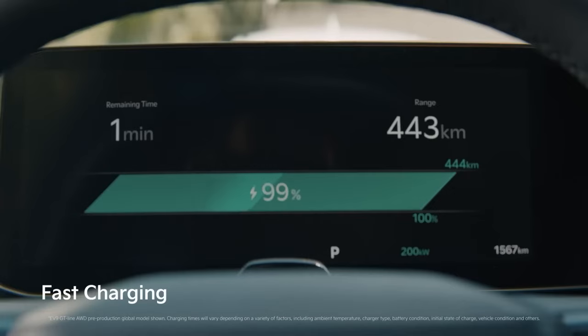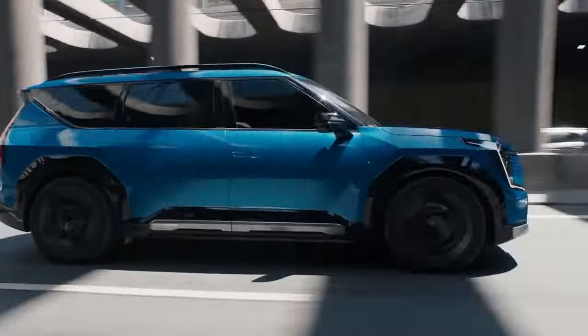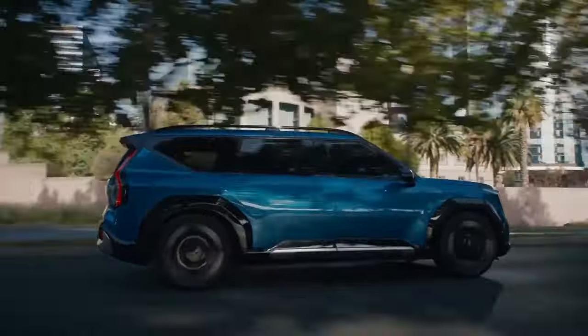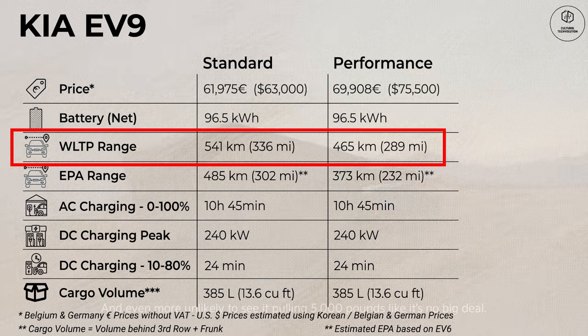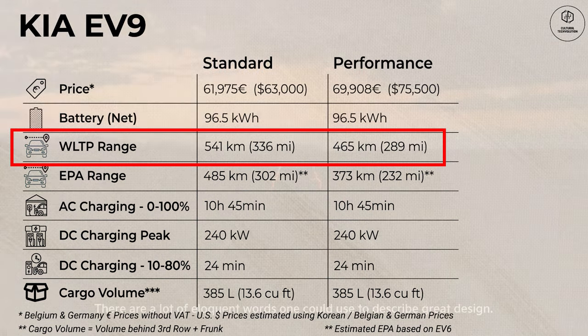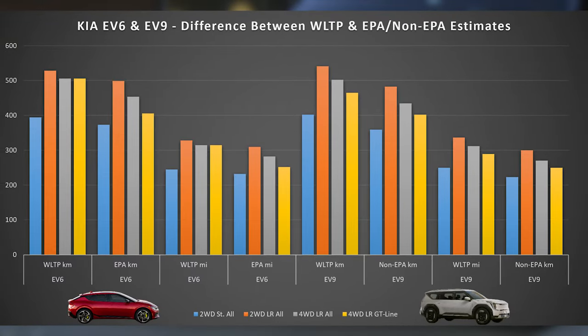For range, I've compared both the WLTP and EPA estimates for EV6 and EV9 in Belgium, Germany, and USA. While we have clear WLTP estimates for the rear-wheel drive and GT Line with the larger 99.8 kWh battery, I've filled the gaps for other trims using the non-EPA US figures.